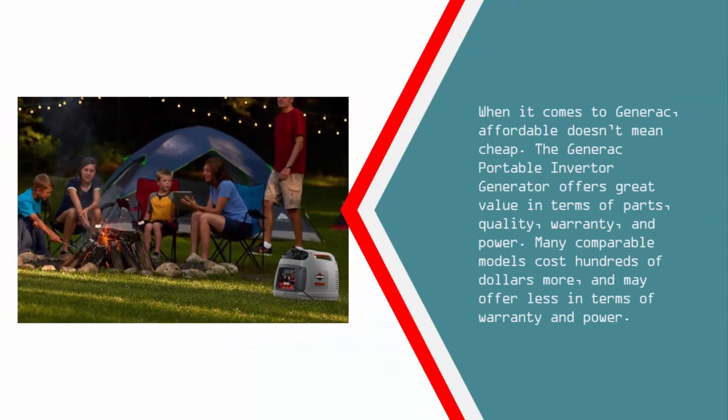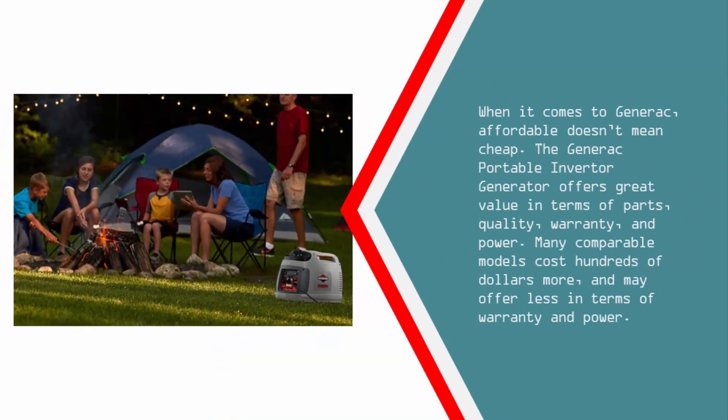When it comes to Generac, affordable doesn't mean cheap. The Generac portable inverter generator offers great value in terms of parts, quality, warranty, and power. Many comparable models cost hundreds of dollars more, and may offer less in terms of warranty and power.